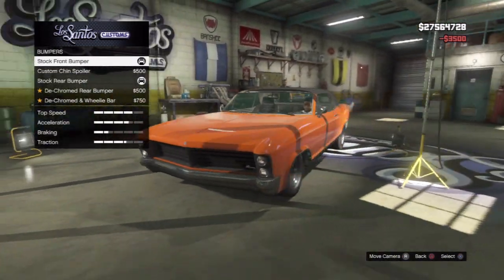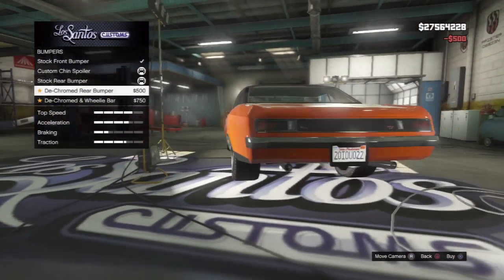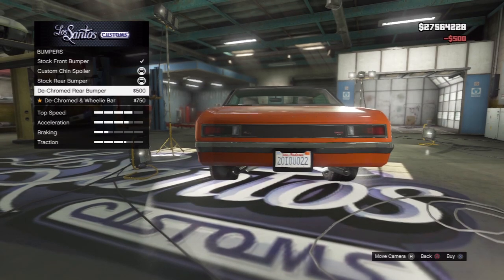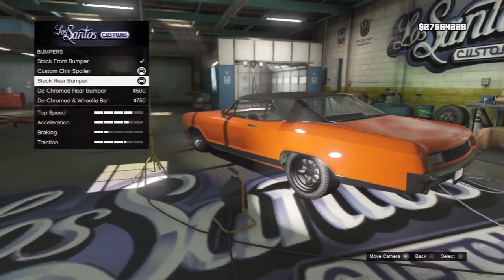We've got bumpers for this — awesome! So there's a custom chin spoiler bumper for the front, a dechromed bumper, and it's got a weary bar. I don't really want to dechrome it.